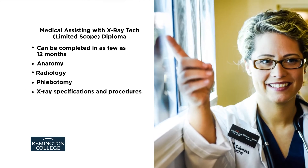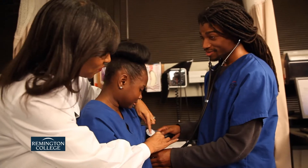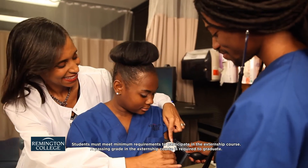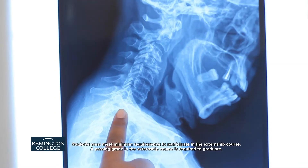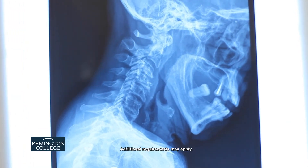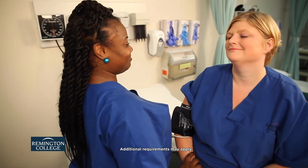x-ray specifications, and procedures. Remington College's Medical Assisting with Limited Scope X-ray Tech Diploma Program provides training for students in a modern lab with the supervision of industry-experienced instructors. The program curriculum includes an externship, which allows students to practice the skills they learn in the classroom in a real medical setting. Remington College also helps students prepare for any necessary certification exams.